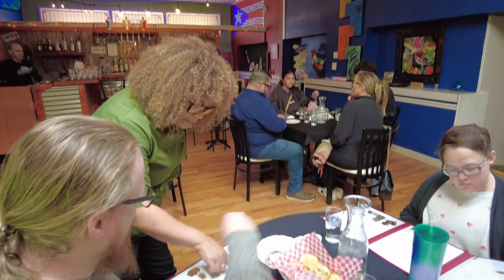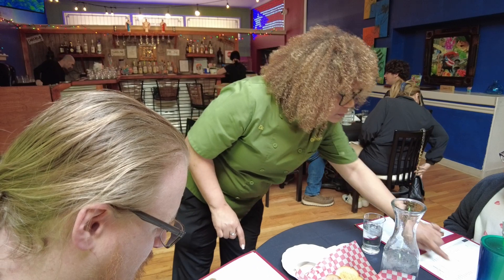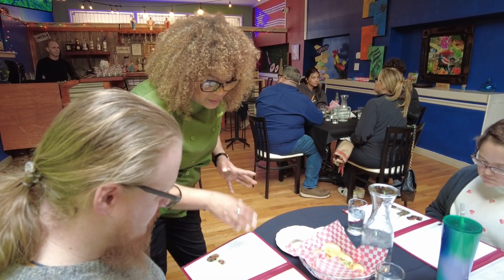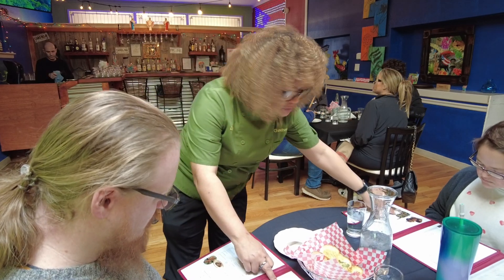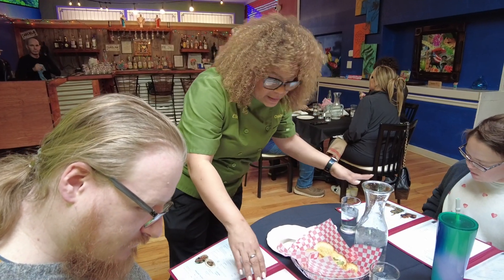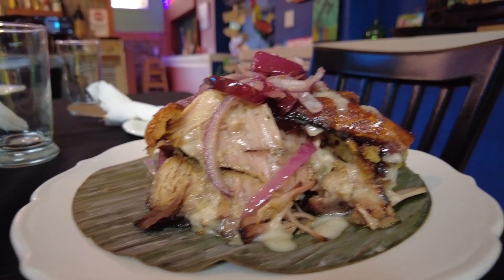It also means treating customers like family, which Ellie does, often talking to patrons and helping them understand the dishes on the menu. She explains the difference between dishes and how you can choose from a variety of sides.